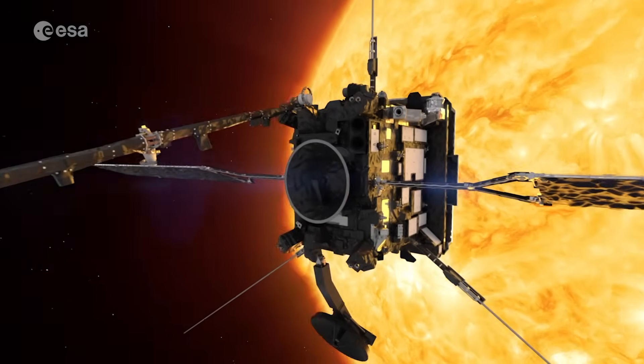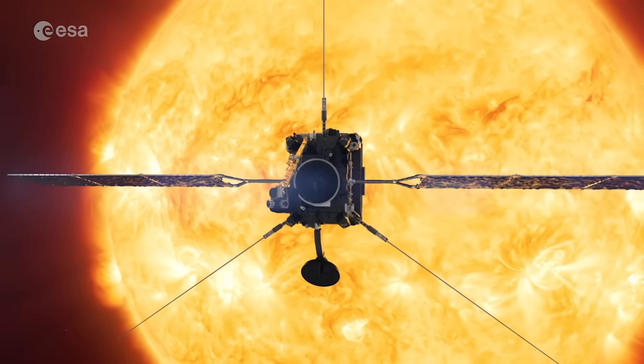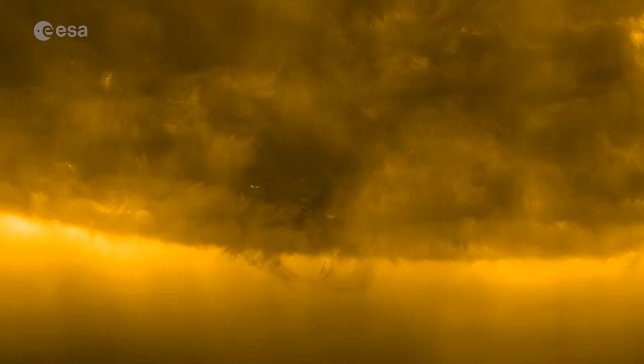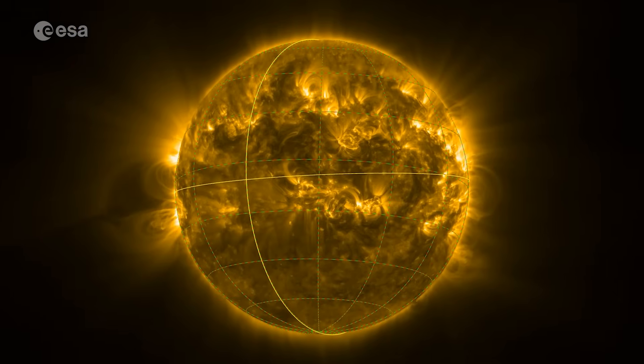What if we could look at the Sun from a whole new angle? One we've never seen before. For the first time, Solar Orbiter has captured close-up images of the Sun's mysterious poles, regions long hidden from view.